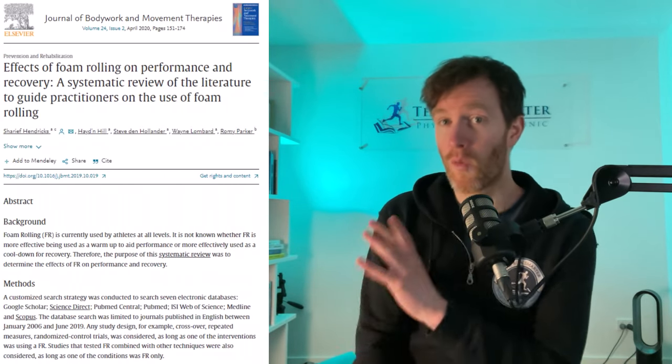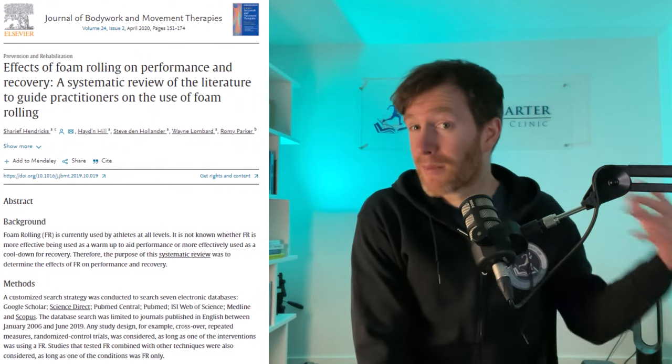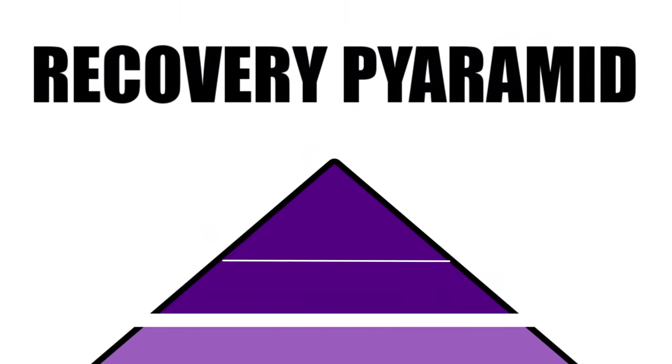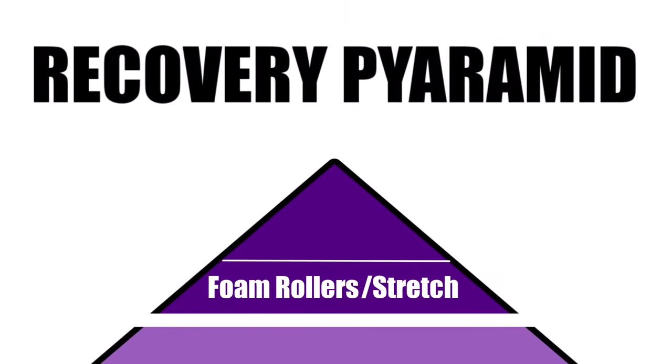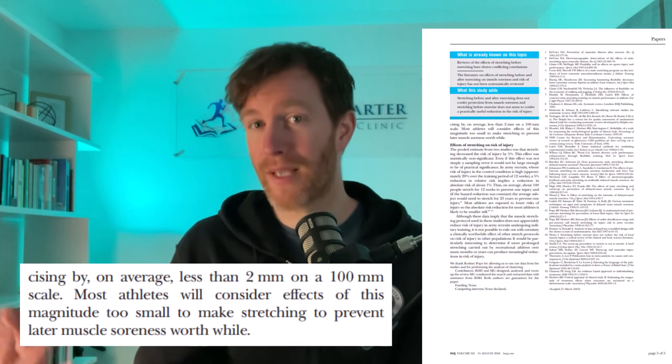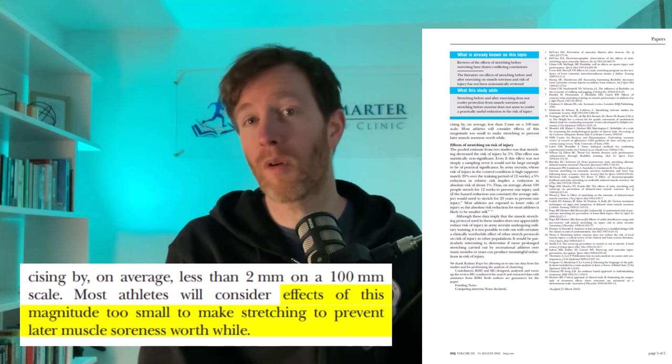Brand new systematic reviews have identified four studies showing that foam rolling has a small benefit on muscle soreness, with only one study saying it's on par with passive rest. Unfortunately they didn't really comment on how much foam rolling was needed to get these small benefits. Similarly, if you look into stretching as a recovery method, one systematic review compiled people stretching between 300 to 600 seconds and found after 72 hours there was a benefit of just two points on a 100-point scale. The paper commented that for most this effect is way too small and not really worthwhile.